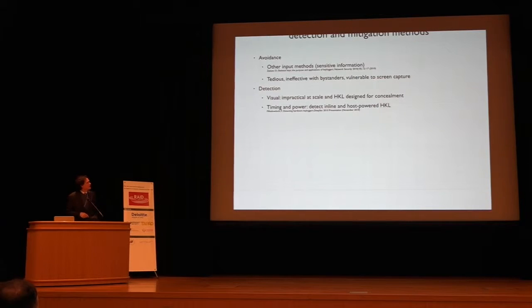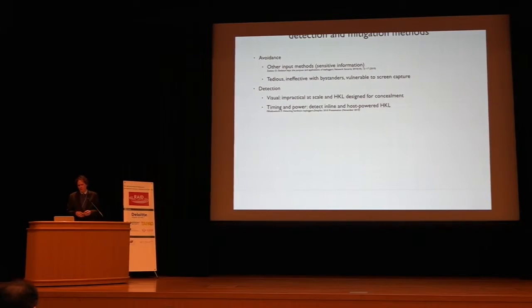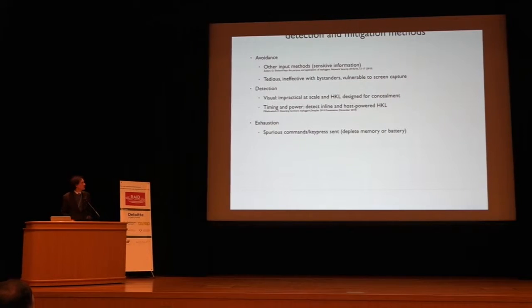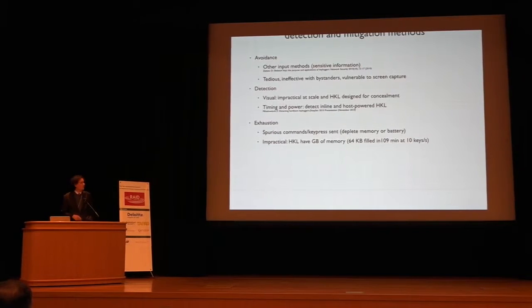Earlier work on inline detection of hardware keyloggers looked at timing and power. The reason they examined power is because these were not self-powered devices — they would draw from the keyboard's power line, so you could see the extra power draw with special equipment. Timing was relevant because an inline device has to first measure, then figure out what it measured, and replay that information. The third technique is exhaustion: send spurious key presses to fill up the keylogger's memory. However, hardware keyloggers now have gigabytes of memory. At 10 key presses per second, it takes 109 minutes just to fill 64K of memory. One paper concluded this was just not practical.